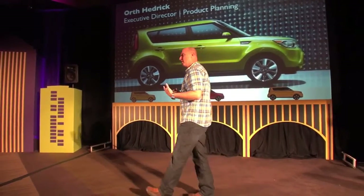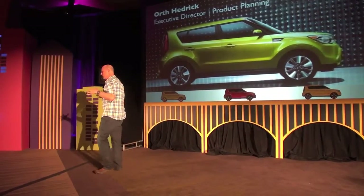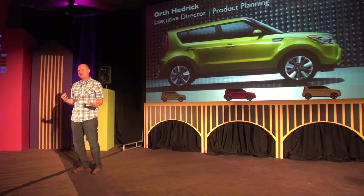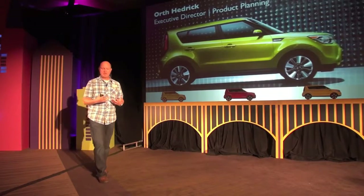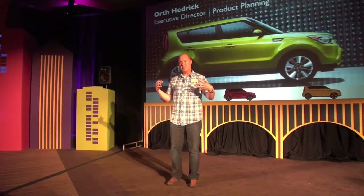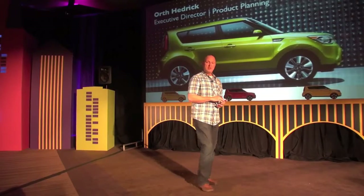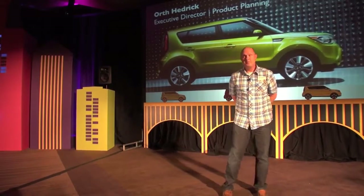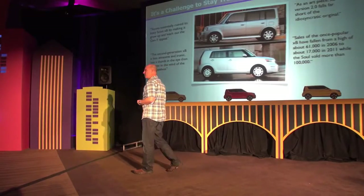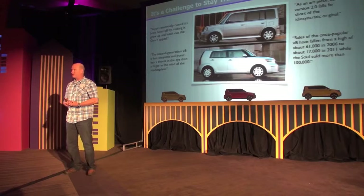Soul really represents that unique nexus between function, affordable practicality, and design. It sits at the middle of a really unique junction in the marketplace, and as Michael mentioned, the sales have been phenomenal. So going forward, as product owners, we had to figure out how do we replace this.